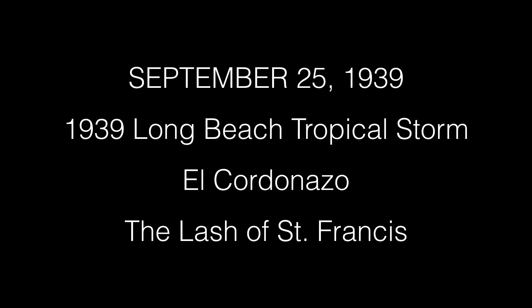It officially has no name, but it's been classified as the 1939 Long Beach Tropical Storm or 1939 California Tropical Storm. In Mexico it's called El Cor de Nazo, or the Lash of St. Francis, due to storms forming around that time of year around October 4th during the Feast of St. Francis.